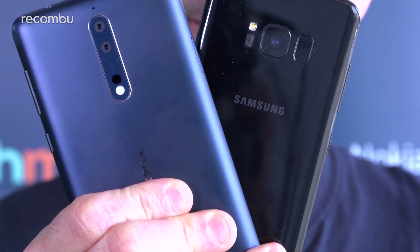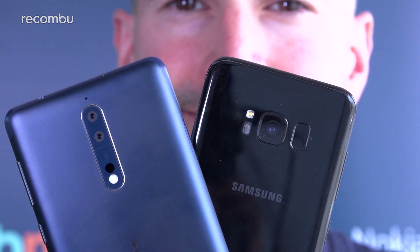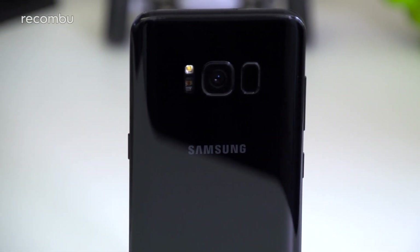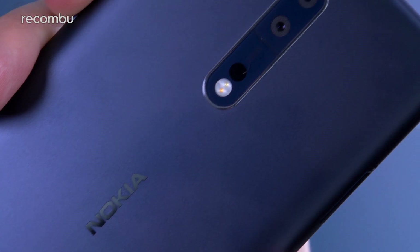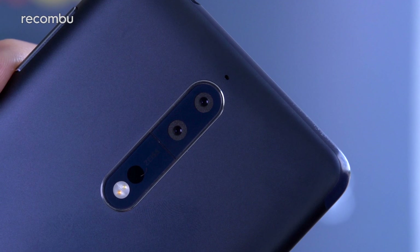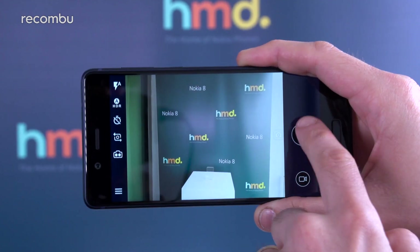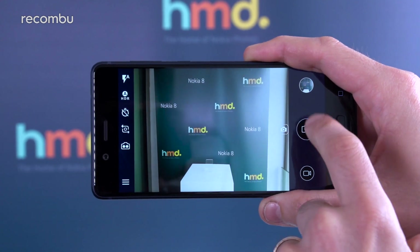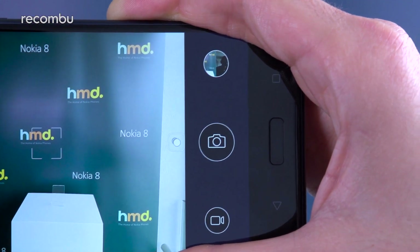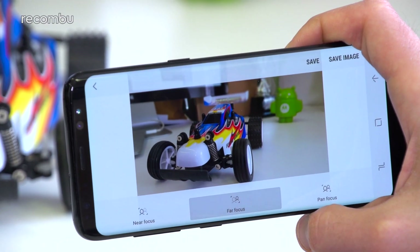The Galaxy S8 sports a single-lens 12-megapixel rear camera with an f/1.7 aperture lens and dual-pixel autofocus, resulting in near-instant photo capture with excellent results in almost any conditions, even low light. Meanwhile, the Nokia 8 packs a dual-lens camera with two 13-megapixel f/2.0 aperture lenses working together to capture crisp shots. Face-detection autofocus seems just as fast as the S8, and we're impressed by the image quality on offer. The Nokia 8 also offers bokeh-style effects thanks to that dual-lens setup, although the S8 does a fine job of replicating this with its depth-of-field photo feature.